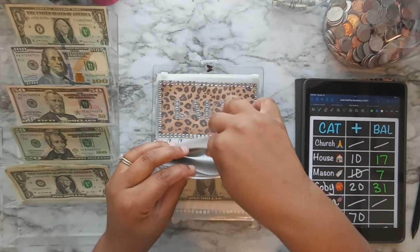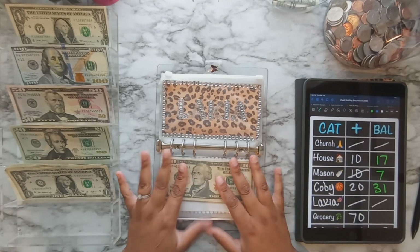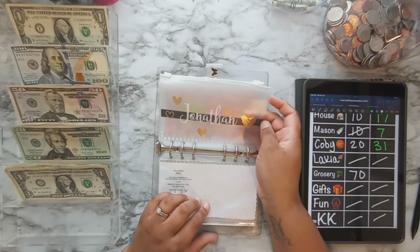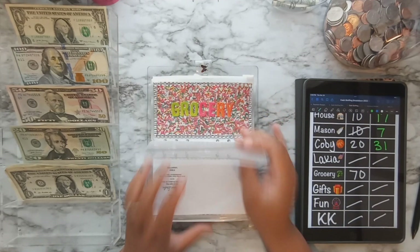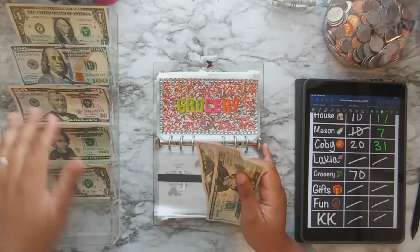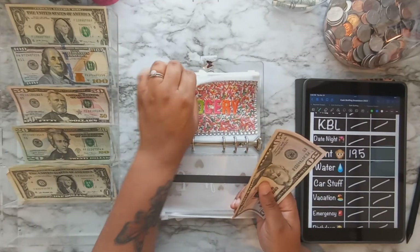Cubby probably needs a haircut before they start school Monday or Tuesday. Moving on — grocery is next. I do have my husband's envelope in there since I'll be starting a job soon and want to start stuffing for him. Grocery will be getting $70 — a $50 and a $20 — and that is all that is in there.